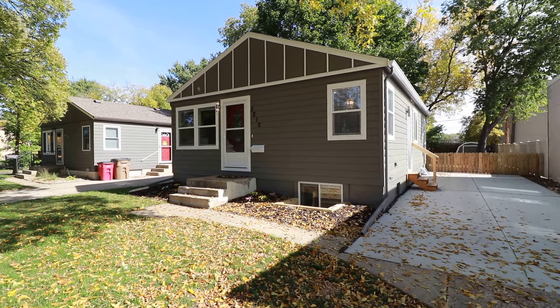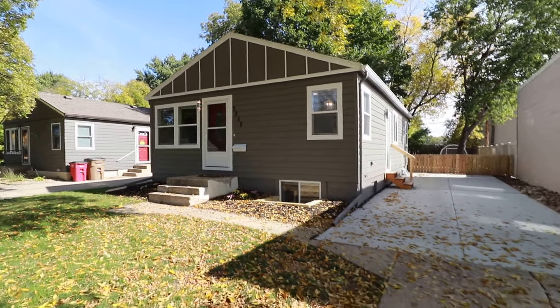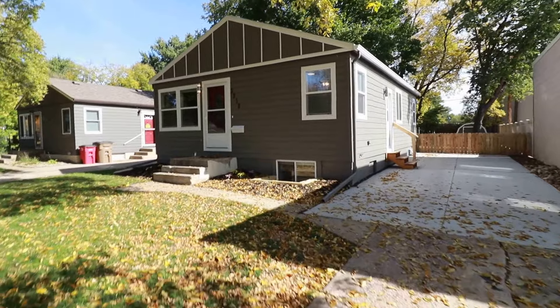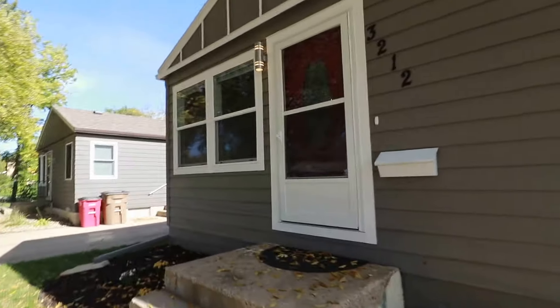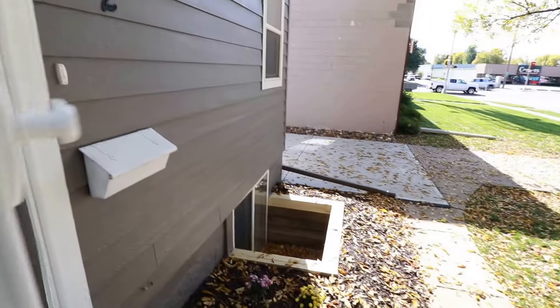Here we are at 3212 Southwest Avenue. You can see we have a pretty long parking pad right here, as well as a backyard that is fenced in. We'll go inside and take a look. There's some nice landscaping and a beautiful front door.